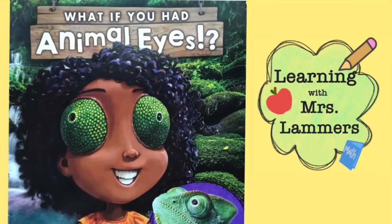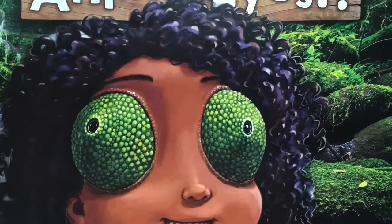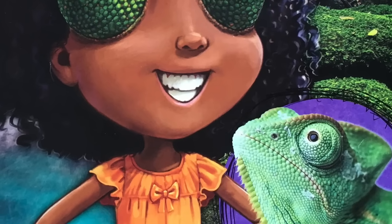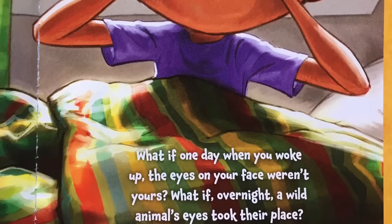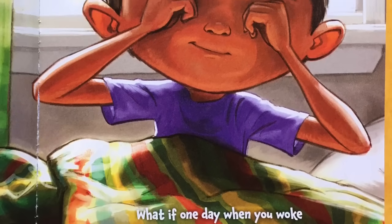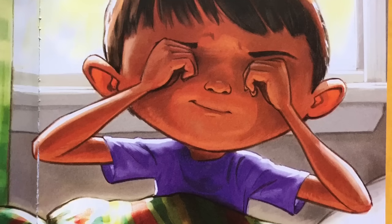Today we are reading What If You Had Animal Eyes by Sandra Markle, illustrated by Howard McWilliam. What if one day when you woke up, the eyes on your face weren't yours? What if overnight a wild animal's eyes took their place?